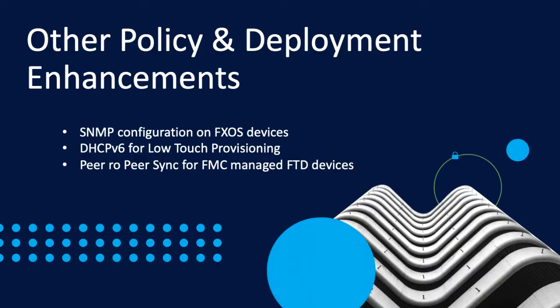Other enhancements around policies and deployment include the ability to inherit SNMP configuration settings from Firewall Threat Defense or ASA devices deployed in the Firewall Chassis Manager for FXOS, removing the need to configure and monitor SNMP from two locations on higher-end appliances. Support for low-touch provisioning over DHCP version 6 on the 4100 and 9300 series appliances allows fast first-time setup without accessing the chassis over a console. And peer-to-peer sync for Firewall Threat Defense devices managed by the Firewall Management Center provides a new infrastructure for peer-to-peer communication to transfer upgrade files from one device to another over a secure and reliable connection.